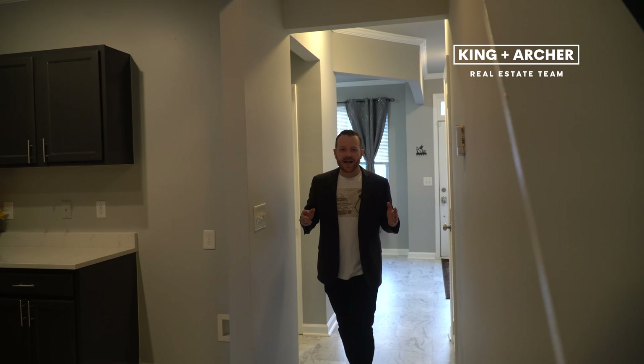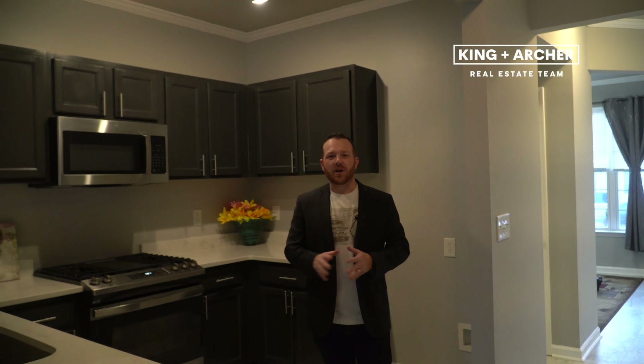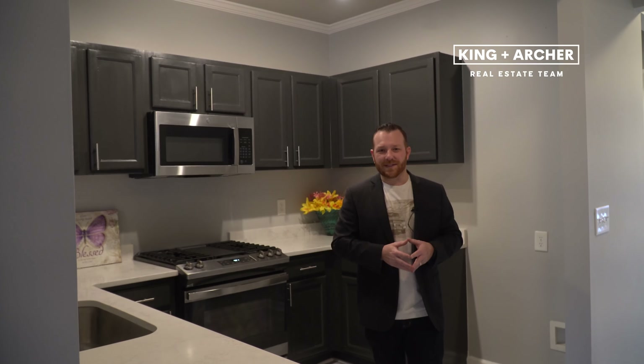As you continue into the house, you enter the upgraded kitchen. The owner has installed brand new quartz countertops, stainless steel appliances, and on the main level, the owner has taken the additional step of removing the textured ceilings.